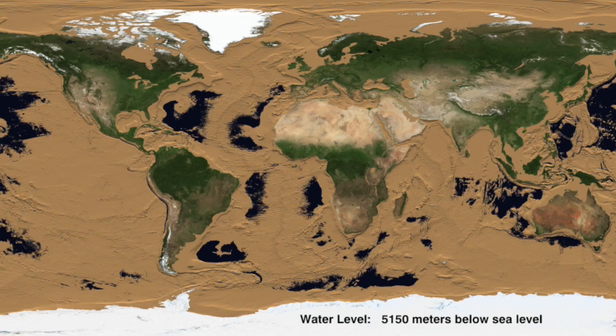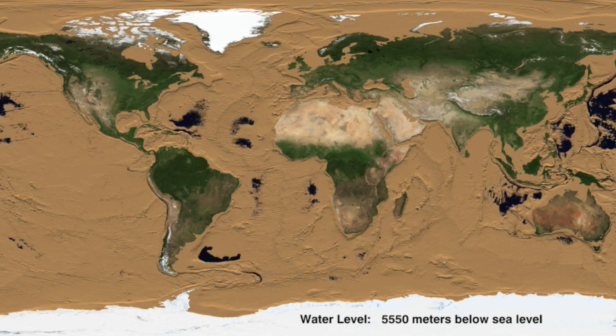Seventy percent of the earth is seafloor, and the percentage of that seafloor that we've explored in any way for any sort of hydrothermal venting is minuscule. We're talking two to three percent of probably the earth's surface total. What can you derive and understand about a whole system when you've spent so little time looking at it?